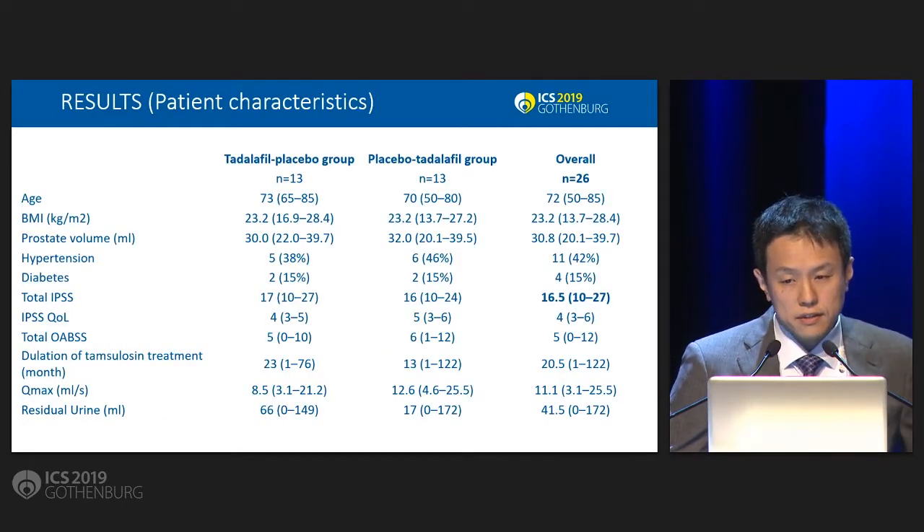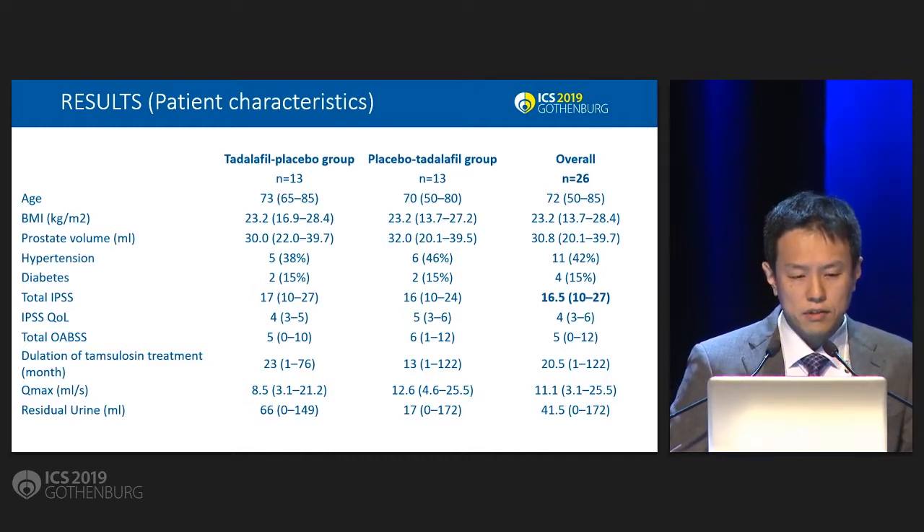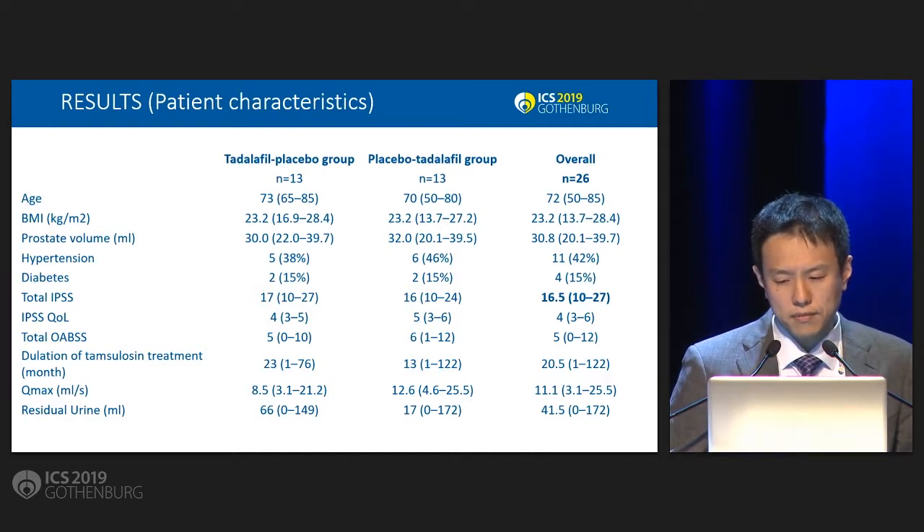Regarding patient characteristics, the total is 26 patients, and the total IPSS median is 16.5.